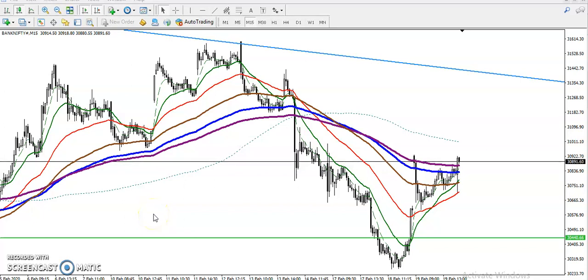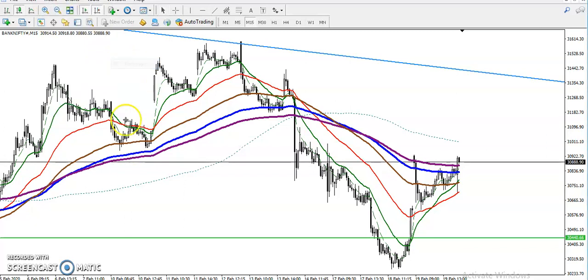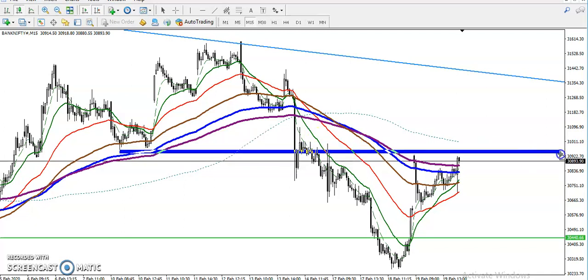All right guys, this is Bank Nifty on the 15-minute chart. You can see Bank Nifty is exactly just below this resistance zone. Let me draw the resistance zone. Here I can see the most rejection point, and at the same time we have seen that is a resistance zone.